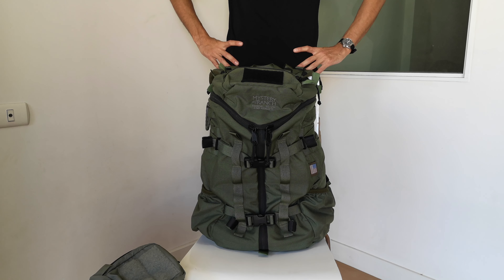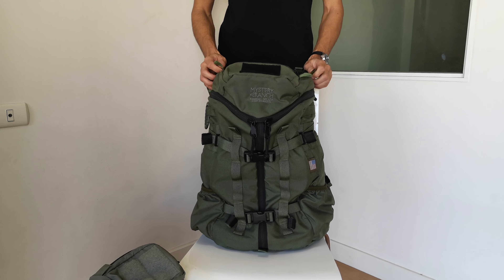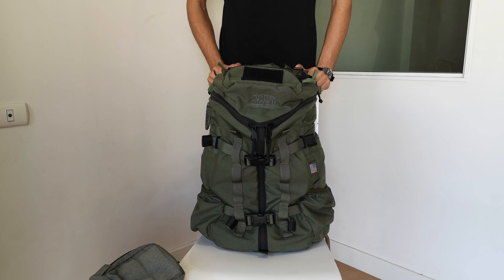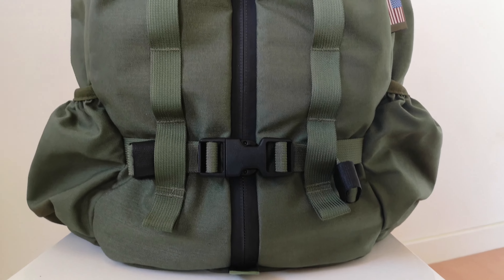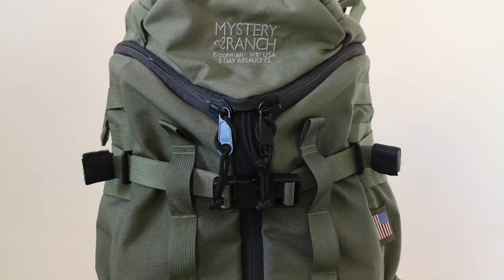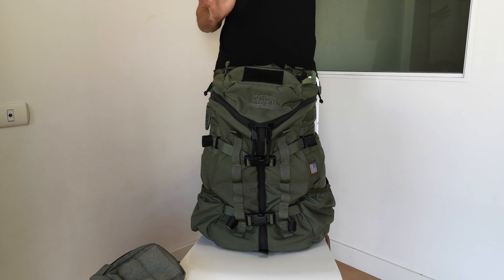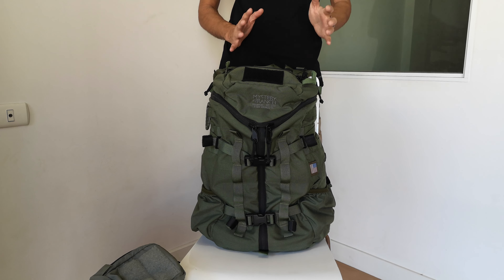I wanted you to do a review on one of my favorite backpack manufacturers, and that is Mystery Ranch. They're based in the US, in Montana, so kind of like the Pacific Northwest area.